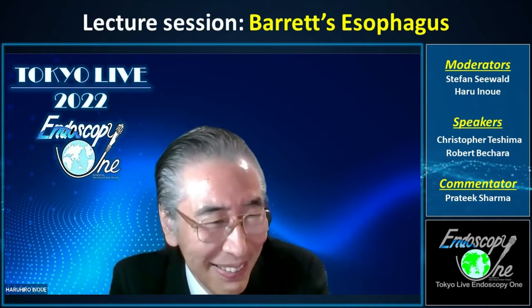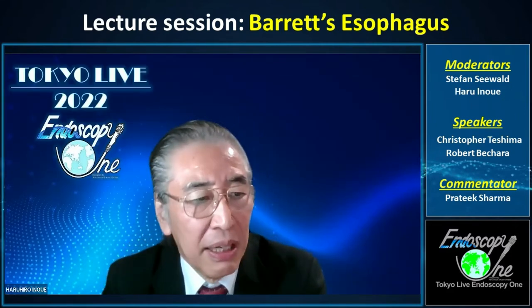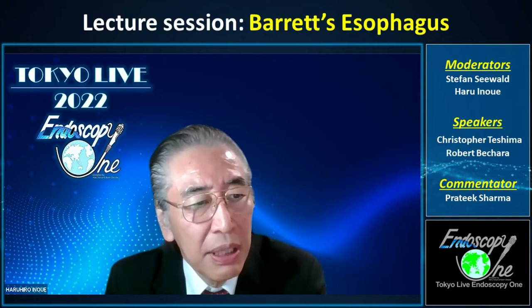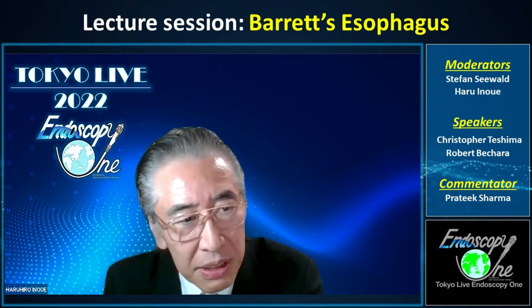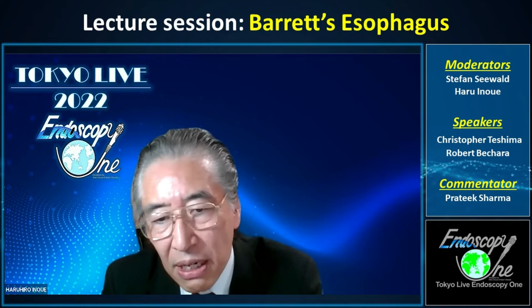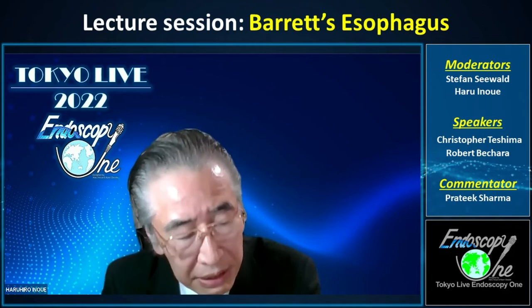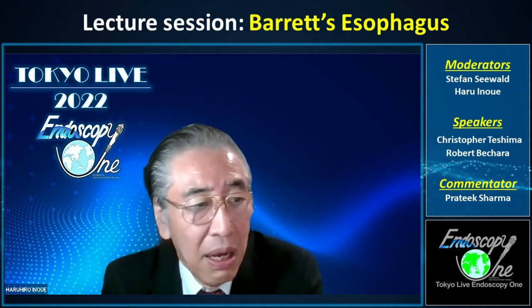Thank you so much. And as a commentator, we proudly invite Professor Pratik Sharma. Everybody knows him well — the professor of the University of Kansas and the global leader of Barrett's esophagus. His CM classification is now the standard, the leader standard criteria procedure — the classification of Barrett's esophagus description.